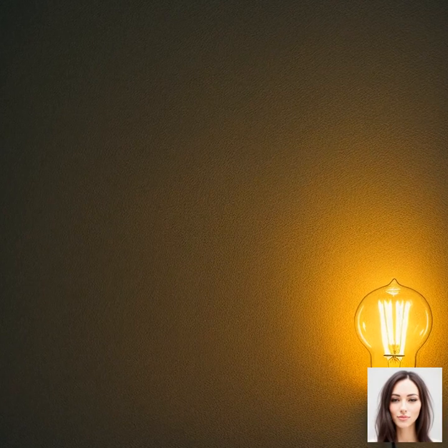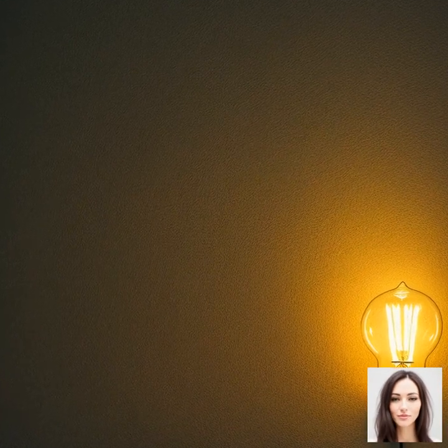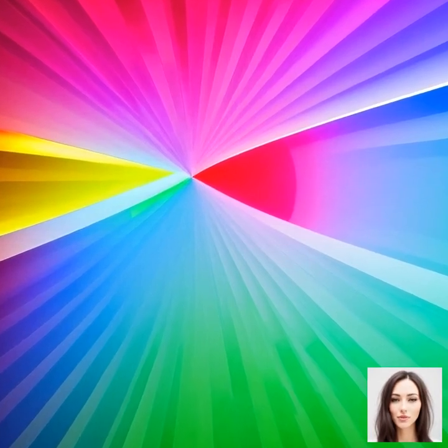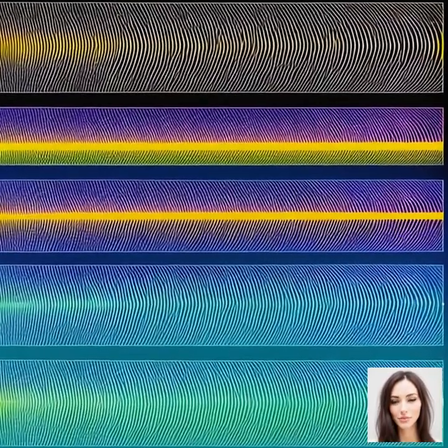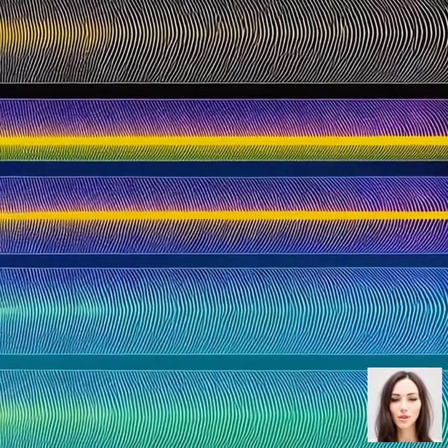Light is composed of electromagnetic waves that vary in wavelength. These varying lengths are what we perceive as different colors. When light hits an object, some wavelengths are absorbed, while others are reflected. The wavelengths that are reflected are what our eyes see as the object's color.